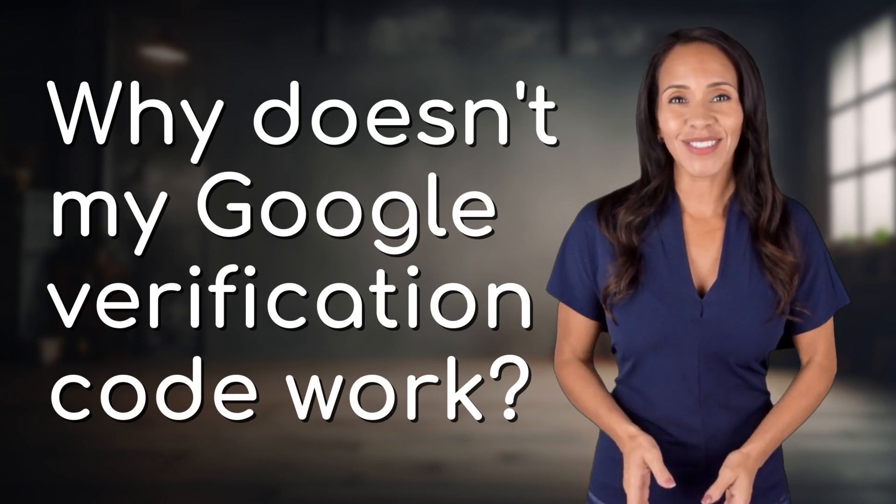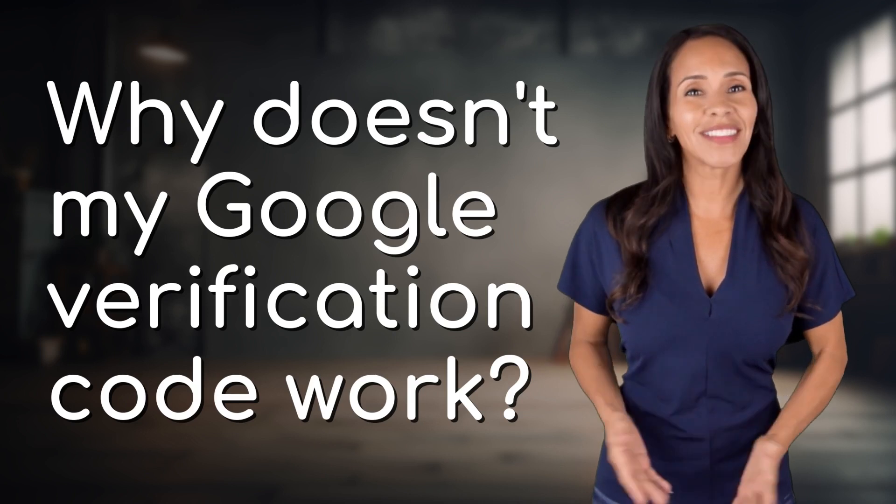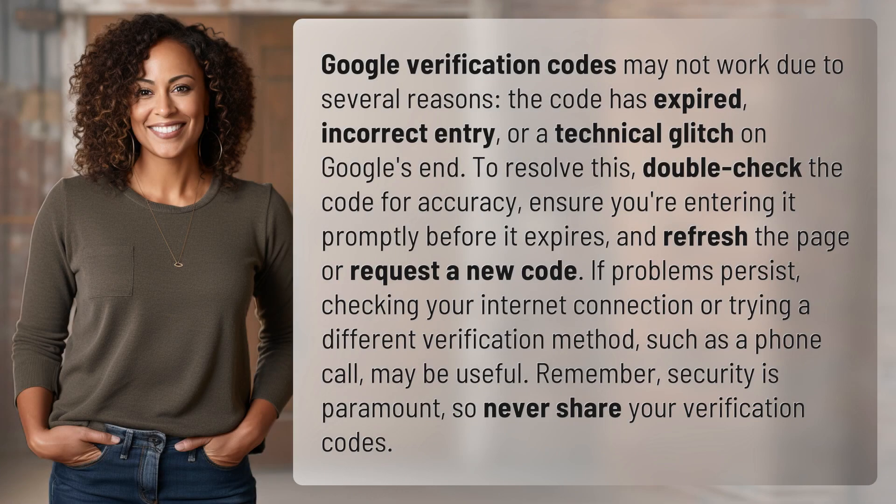Rapid-fire answers coming your way. What's today's burning question? Let's find out. Google verification codes may not work due to several reasons: the code has expired, incorrect entry, or a technical glitch on Google's end.